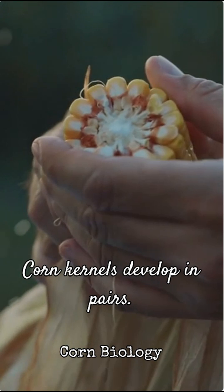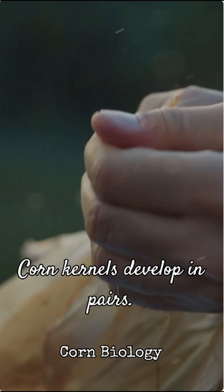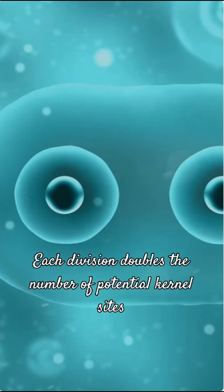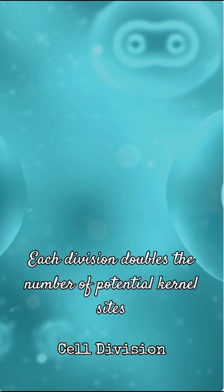Corn kernels develop in pairs, originating from a single meristematic cell. This cell divides, and then each new cell divides again. This process of cell division is key — each division doubles the number of potential kernel sites. So you start with 1, then 2...